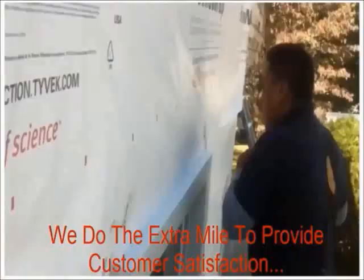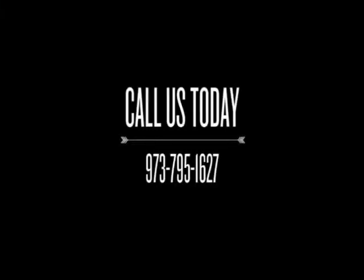Here we are, we just installed vinyl cedar shake siding on this house. We are on the front now and as you can see it was a tear off.